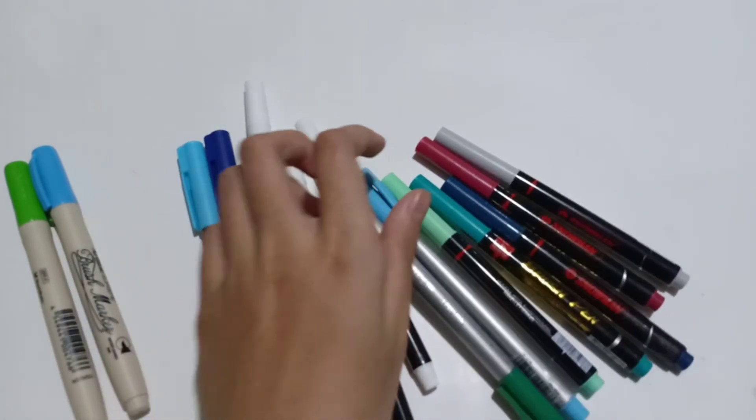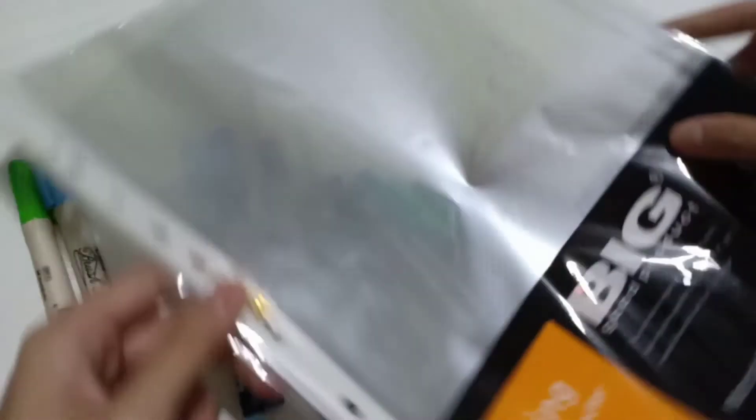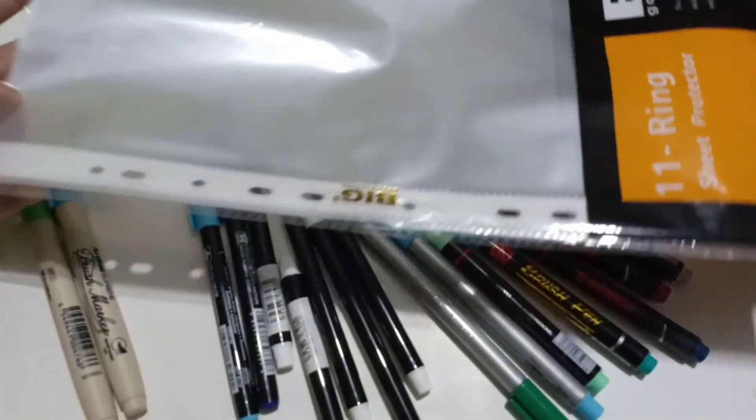Also, starting from last semester, I began using a shade protector to organize all of my paper items like revision sheets, assignments, tasks, quizzes, and exams.